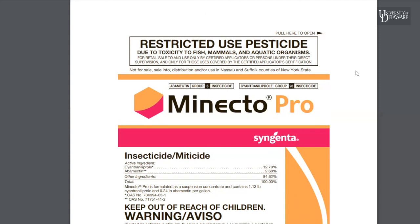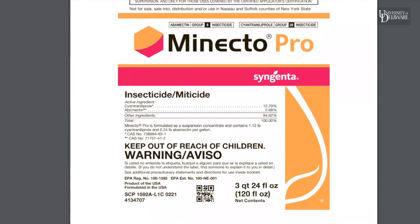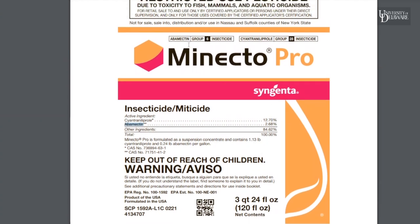If somebody who does not have a license is handling and applying, depending on your state, a licensed applicator has to be in direct supervision of that person. Now we've got the active ingredients: cyantraniliprole and abamectin. It'll tell you how much is in a gallon — 1.13 pounds and 0.24 pounds per gallon — and it'll give you the mode of action group number. This is a Group 6 and a Group 28 insecticide, combining a good miticide with a good worm product.